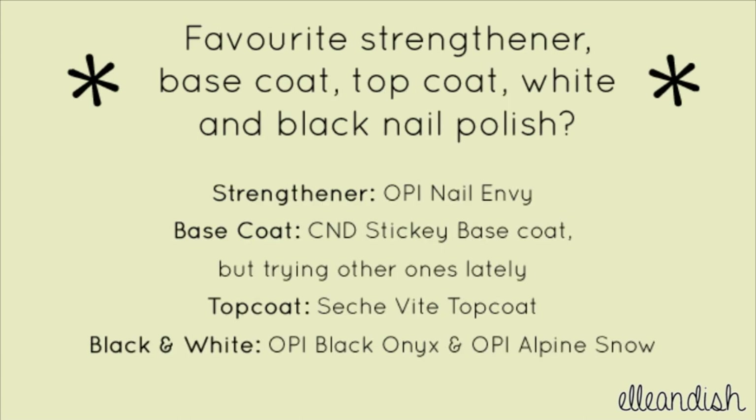What is your favorite strengthener, base coat, top coat, white and black nail polish? My favorite strengthener is still OPI Nail Envy because if it ain't broke, I won't fix it. As for base coat, C&D Sticky Base Coat is still my favorite but lately I've been trying some new ones.